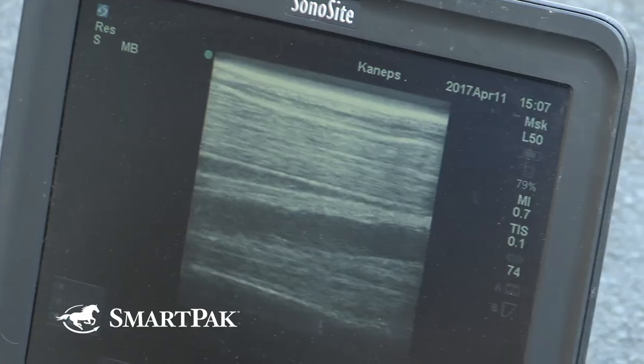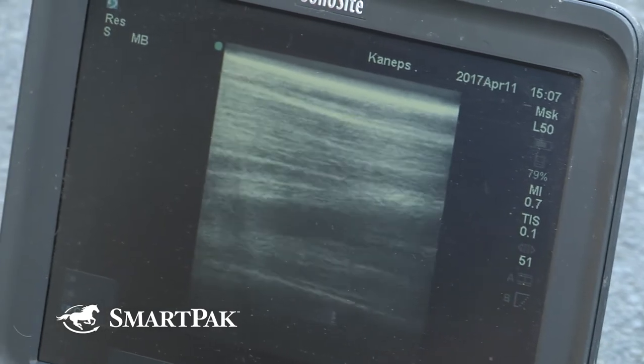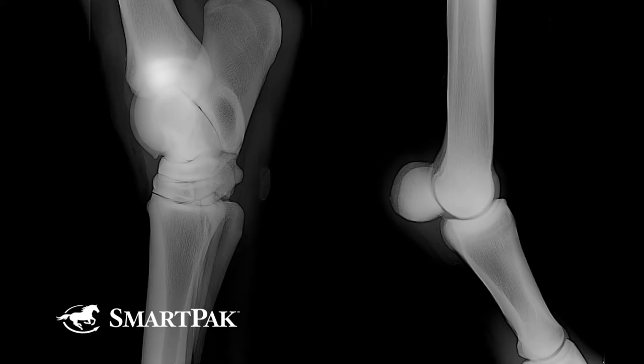Most horses that undergo a pre-purchase exam will have x-rays taken. The reason we take x-rays is to look for obvious abnormalities of the bone or joints that may impinge on soundness. Certainly, horses that are lame at the time of the pre-purchase exam are unlikely to have x-rays taken.